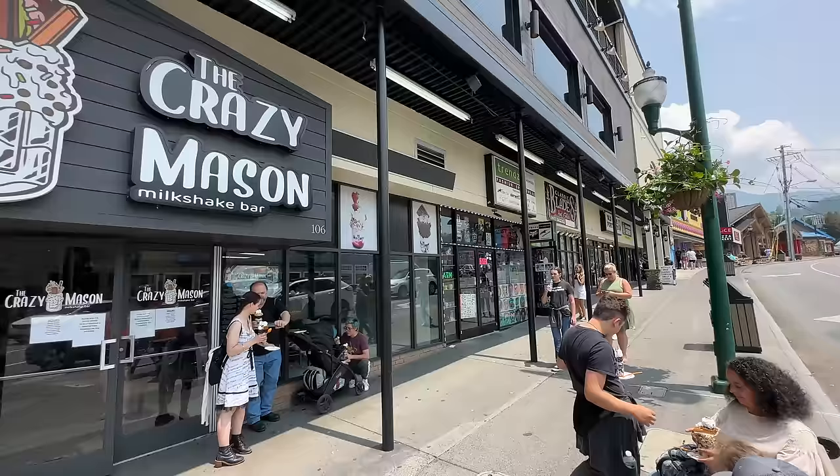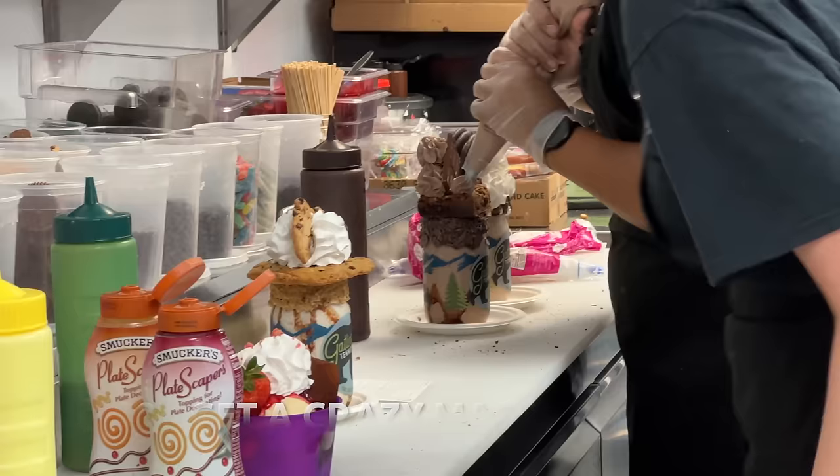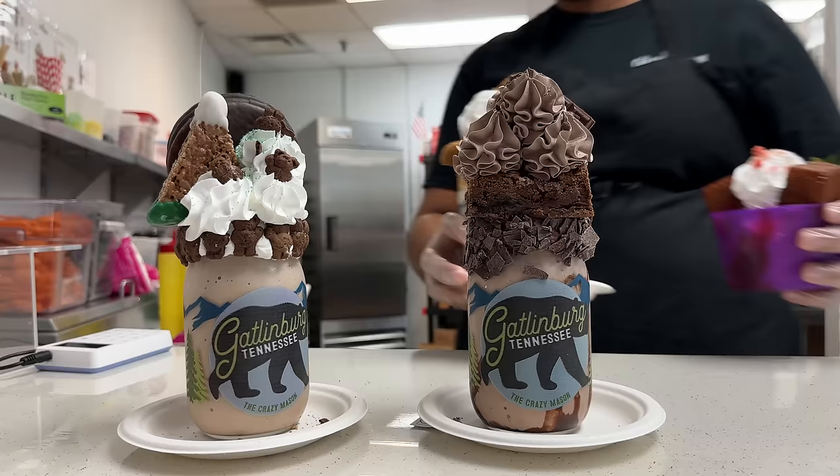Near the base of the Space Needle you'd find the Crazy Mason Milkshake Bar. This is a great option to come in here and get a cool treat in the heat of the summer. You can see their 'Meet Me in the Mountains' menu, and you also get a Gatlinburg Tennessee Mason jar as a great take-home souvenir.